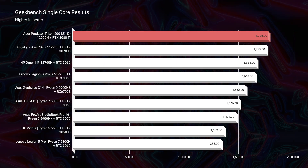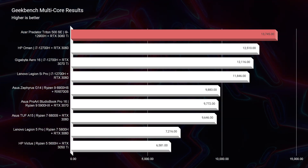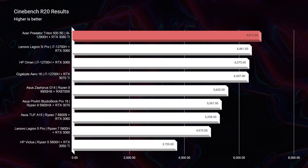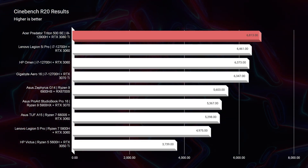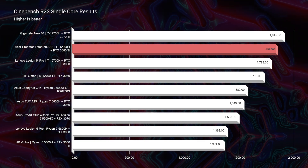Let's jump into the performance benchmarks. Looking at Geekbench single-core and multi-core, as well as Cinebench R20, this laptop comes ahead of every system I've reviewed on my channel. And yes, I will get to why this can replace your desktop system later — specifically regarding video editing, which is what I do a lot of. As we move on to Cinebench R23, we're not grabbing first position, but we're still at the top of the charts.